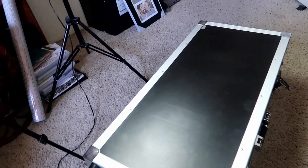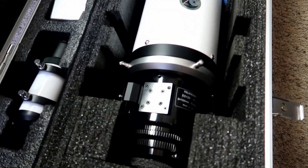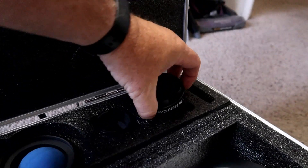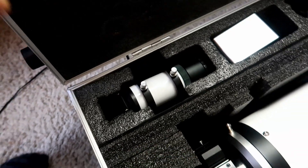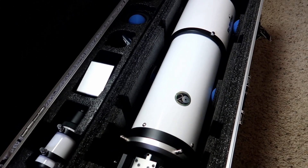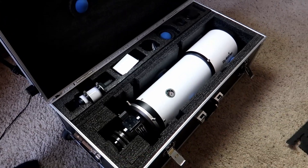Let's take a look inside this crate. This telescope is so huge it requires a crate that almost takes two people to move. You open it up and there she is — a thing of beauty, the Skywatcher 120 ED. The thing is huge. It also comes with the field flattener right over here. It has a diagonal if I want to use it for visual, and it's got a spotting scope right there. Here is the new telescope — I cannot wait to get it outside.